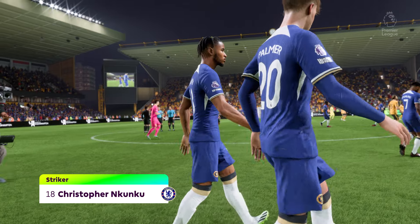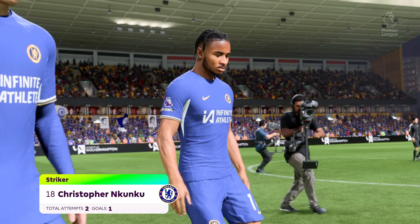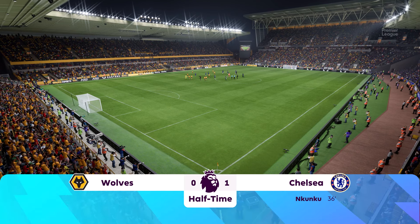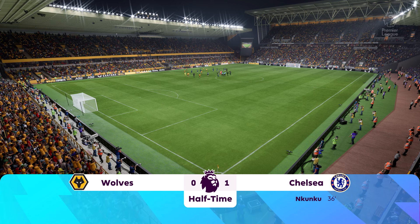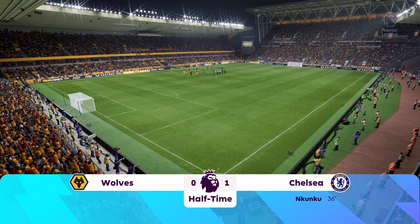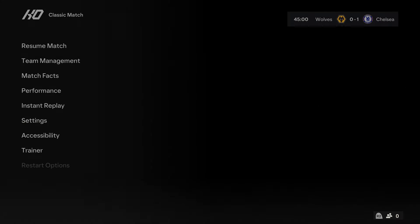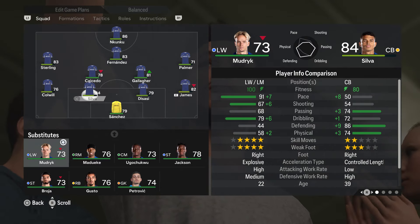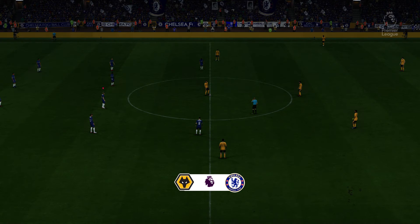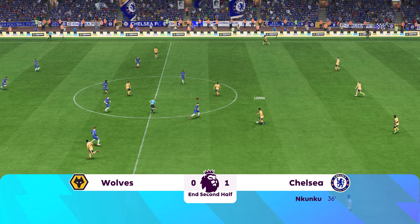Well, he's certainly been influential in the first 45 minutes. What have you made of his performance, Sue? Well, it was certainly a good 45 minutes. Obviously he got the goal to put them in front, but he's looked lively throughout, too. Hopefully see a little bit more of that in the second half. So away we go, then, for the second half.